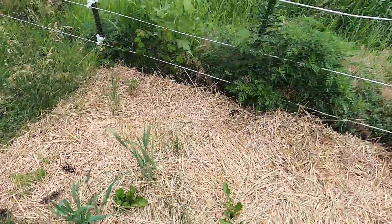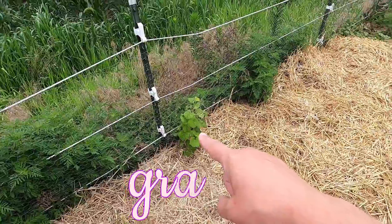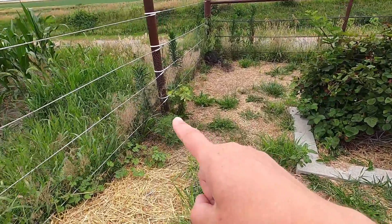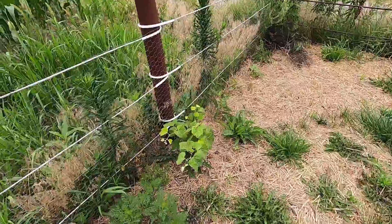On the back fence here, we have two different grapevines that we planted just this year. We do plan on training these grapevines up the posts and over the lines.